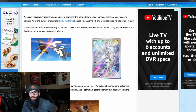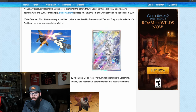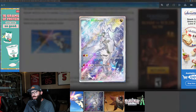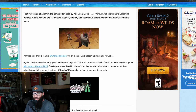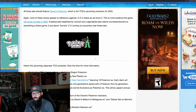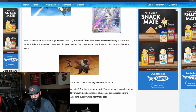The White Flare and Black Bolt sound like dual sets headlined by Reshiram and Zekrom — these would be absolutely crazy. This card was revealed at Worlds: the Ends Reshiram. The Battle Partners set — we've talked about this a little before — is very exciting. It's a super stunning card, and honestly the future of what we have is going to tie into the new Pokemon Legends game next year. It's supposed to bring back Mega Evolutions as well, so we might see that introduced into the TCG. Very, very exciting.